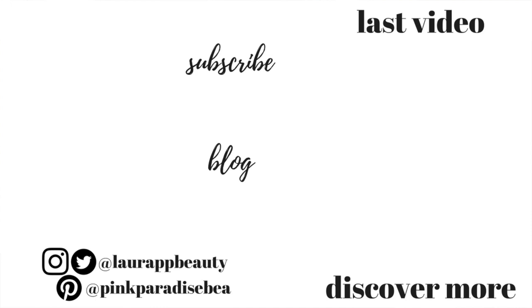Let me know in the comments below if you've tried any of these products or would like to try any of them — especially the sun cream. If you have tried it, I'd love to know your thoughts. Thank you so much for watching. If you found this helpful, please give it a thumbs up and I'll look forward to seeing you in my next video. Take care, guys, bye!